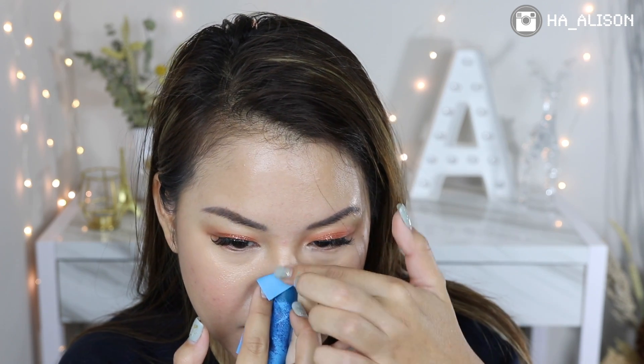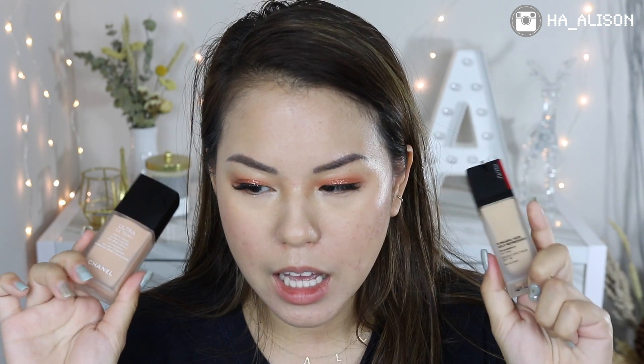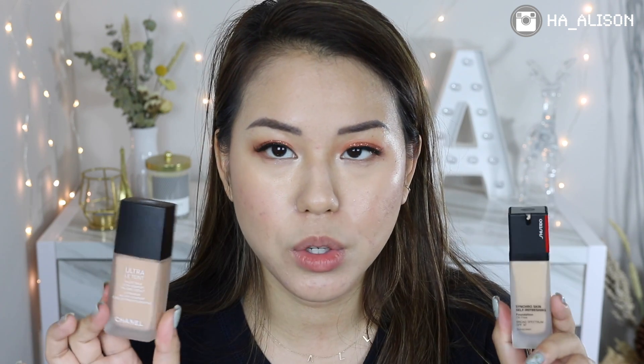Up close you can see my nose bridge is pretty oily but the foundation still looks great everywhere else. After blotting, my forehead and nose were very oily, and the blotting sheets did pick up a little foundation. It wore off slightly around the nose area due to heavy oiliness, but otherwise it held up really well. I feel this foundation is comparable to my last review — the Chanel Ultra Le Teint — and both have become my foundation favorites this month.